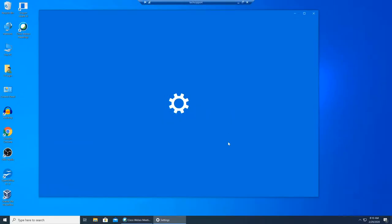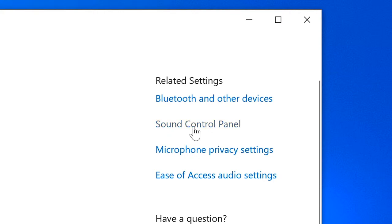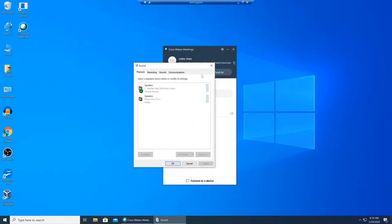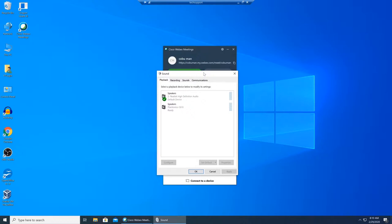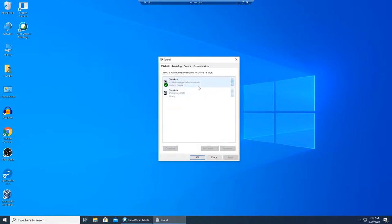We're going to right-click on our speaker icon here and select 'Open Sound Settings.' These are Windows 10 sound settings. I prefer to click on the Sound Control Panel — that's the old-school way of pulling up and troubleshooting system sound settings for Windows operating systems. I'm going to minimize Webex here so I can get to that without distraction.